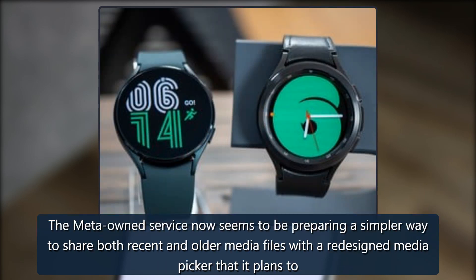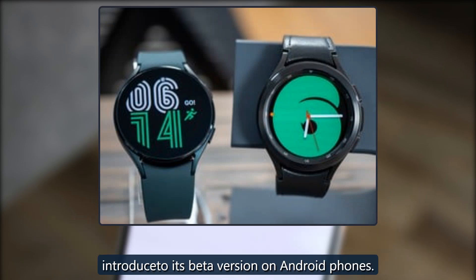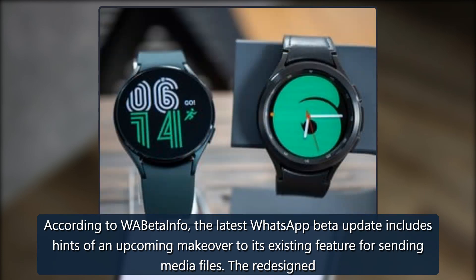The Meta-owned service now seems to be preparing a simpler way to share both recent and older media files, with a redesigned media picker that it plans to introduce to its beta version on Android phones. According to WABetaInfo, the latest WhatsApp beta update includes hints of an upcoming makeover to its existing feature for sending media files.